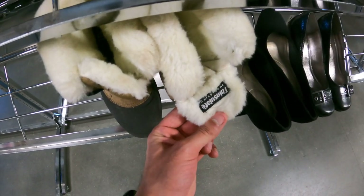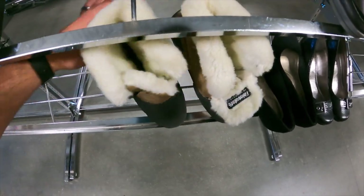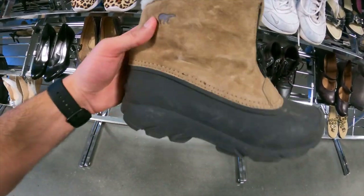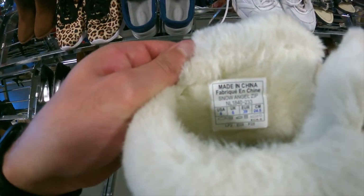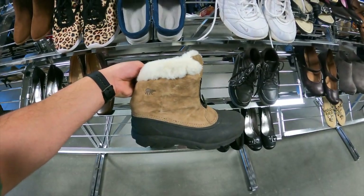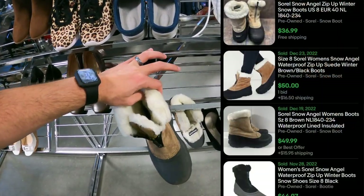Walking past, I seen this Thinsulate. Usually when Thinsulate is in something it's a good brand. Picked it up, seen the little bear — so these are Sorel boots, very good brand to be on the lookout for, in size 8. I searched it by Sorel Snow Angel Zip, what it says there. There are 2 listed and 5 sold. Should get about $40 to $50 plus shipping. Boots here are $6.99.